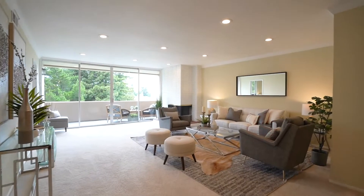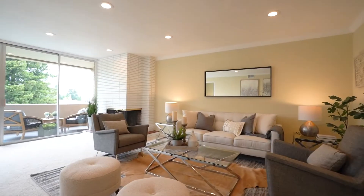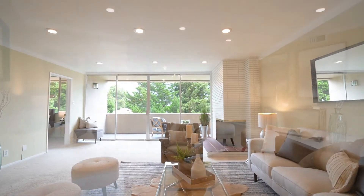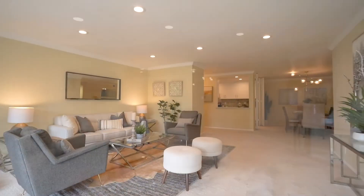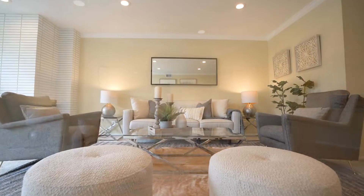Let's have a look at it. This thoughtfully remodeled unit features a dazzling modern kitchen with stainless steel appliances, calacatta quartz countertops, and refaced cabinets with new windows opening to this beautiful living area.